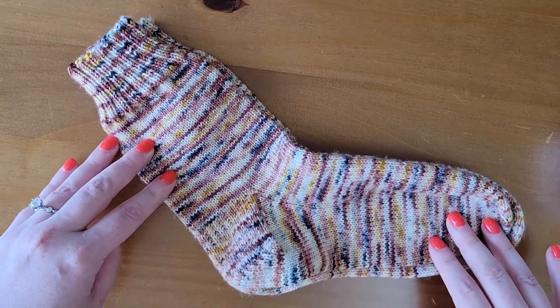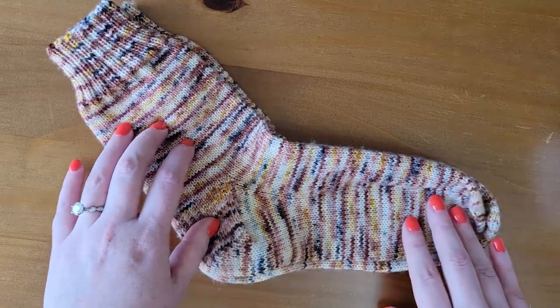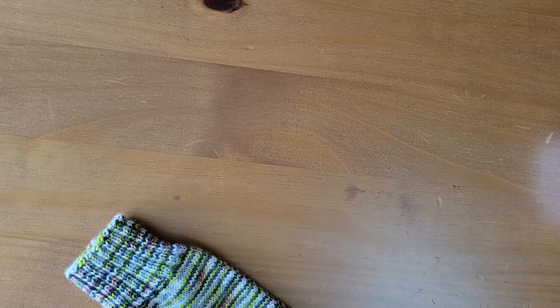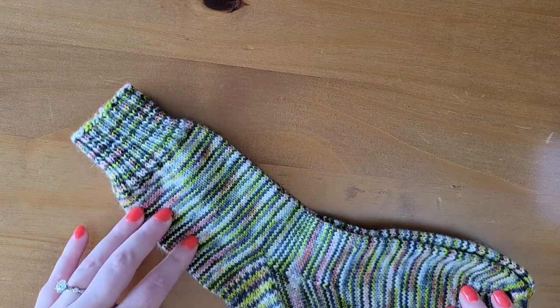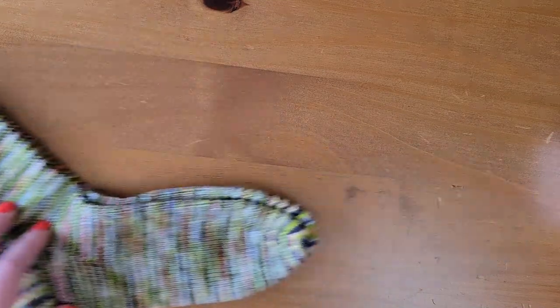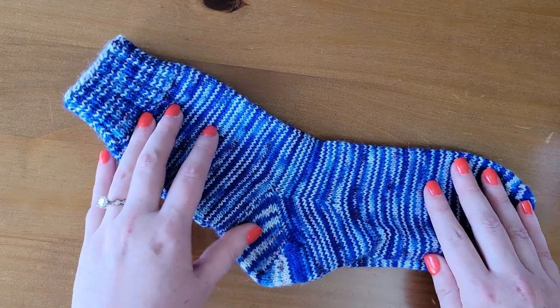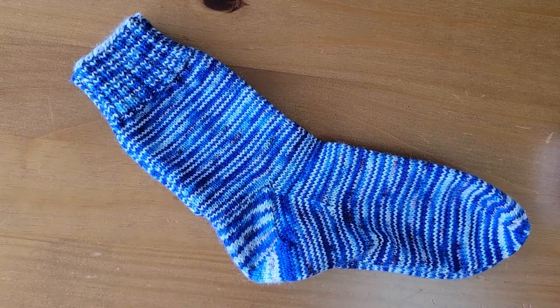My January pair was knit in the colorway A Christmas Story. My February pair was also knit in the colorway A Christmas Story. My March pair was knit out of the colorway Wicked. My April pair was knit out of the colorway Hairspray — probably my favorite pair of socks to date, if I'm being completely honest. They are so bright and fun.